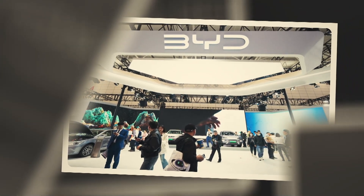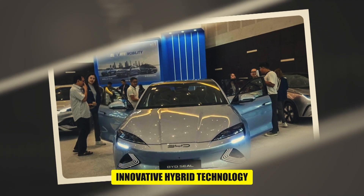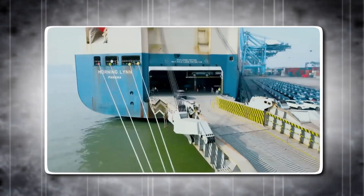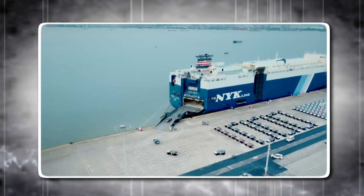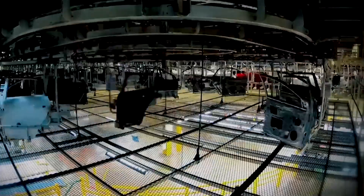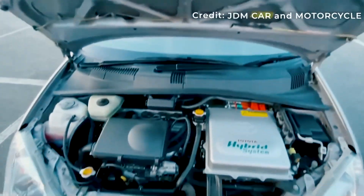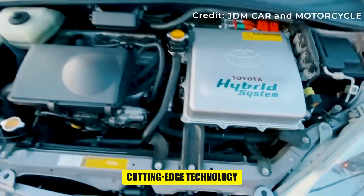BYD, a leading name in the automotive industry, has been making waves with its innovative hybrid technology. But what sets these hybrids apart from the rest? BYD, short for Build Your Dreams, is a giant in the world of automotive technology. Over the years, they've introduced a series of hybrids that not only look good, but are packed with cutting-edge technology.